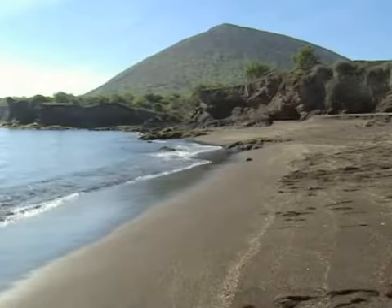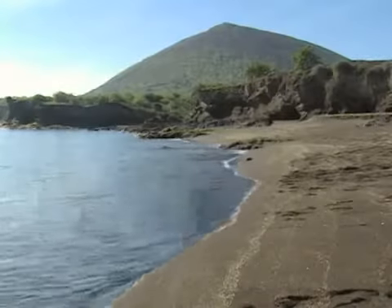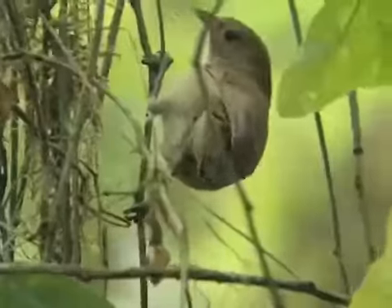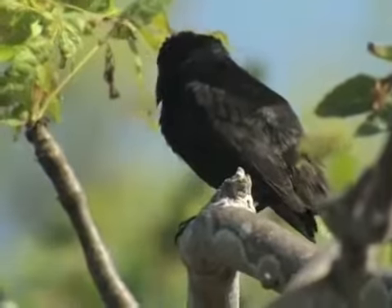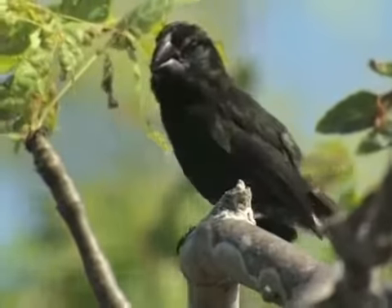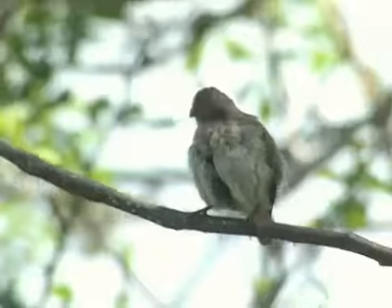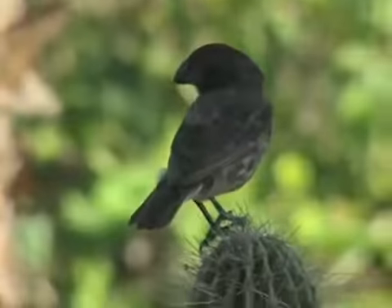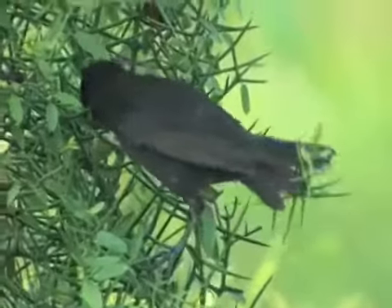Although he didn't realise it at the time, the most important specimens that Charles Darwin brought back from the Galapagos were finches. Initially he wasn't sure how they were related, but when, back in England, they were examined by the ornithologist John Gould, he reported that Darwin had brought back 13 different species of finch, all of which were unique to the Galapagos. This realisation played a significant role in Darwin's formulation of his theory of evolution.